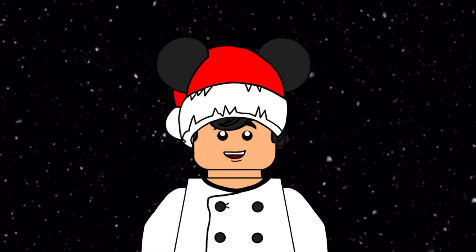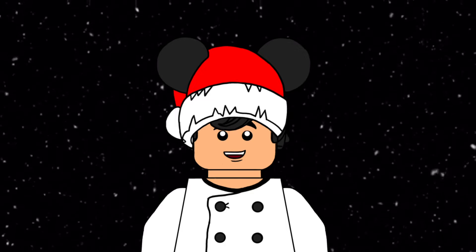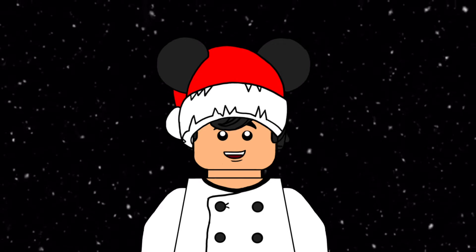Hello everyone! Chef Lego Alex here and today is day number 9 of the Lego Disney Advent Calendar based on Mickey's Christmas Carol. Alright, let's see what we got.